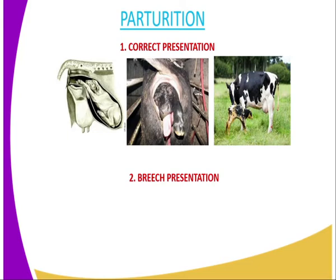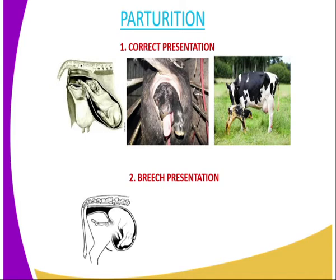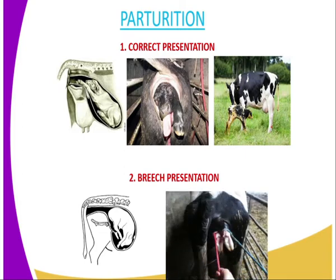Afterward, you can see that the cow has already perturated, or the calving process has already taken place. You can see the mother or the cow just taking care of the newborn. Then we have the bridge presentation — it is any other form of presentation other than the head lying in between the two forelimbs. The animal or the cow should be helped and aided so that it will not die in the course of giving birth, because bridge presentation is associated with so many deaths if the animal is not helped.